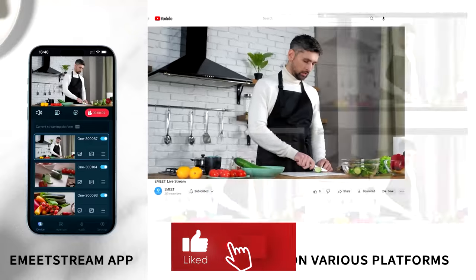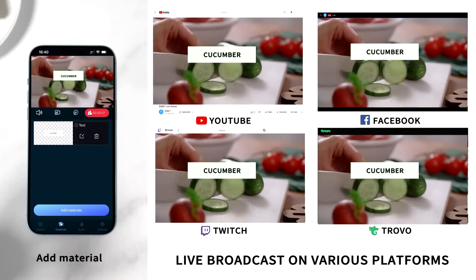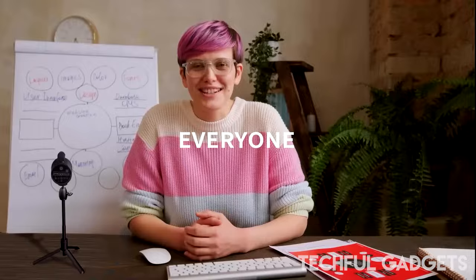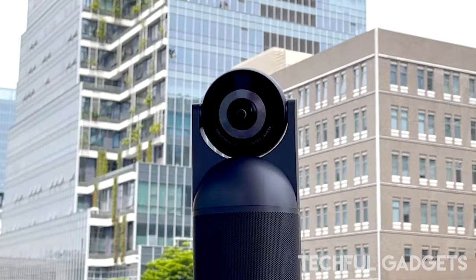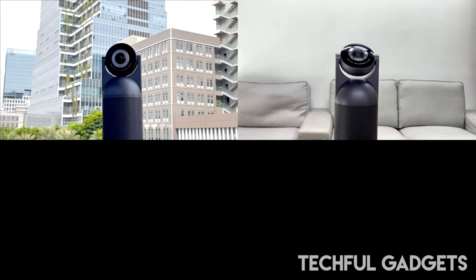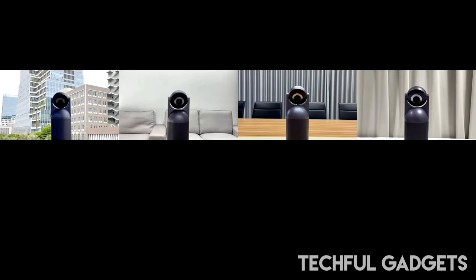From there, you can easily operate the Emeet Capsule from a distance with the remote control or with the physical buttons on the device. Using its intelligent AI algorithm, the Emeet Capsule automatically identifies and focuses the camera on active speakers, centering their face on the screen for remote meeting participants, creating a seamless face-to-face communication style.